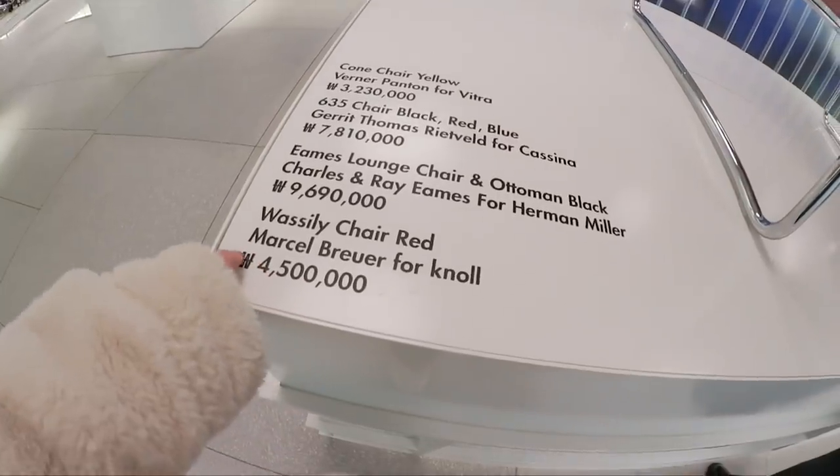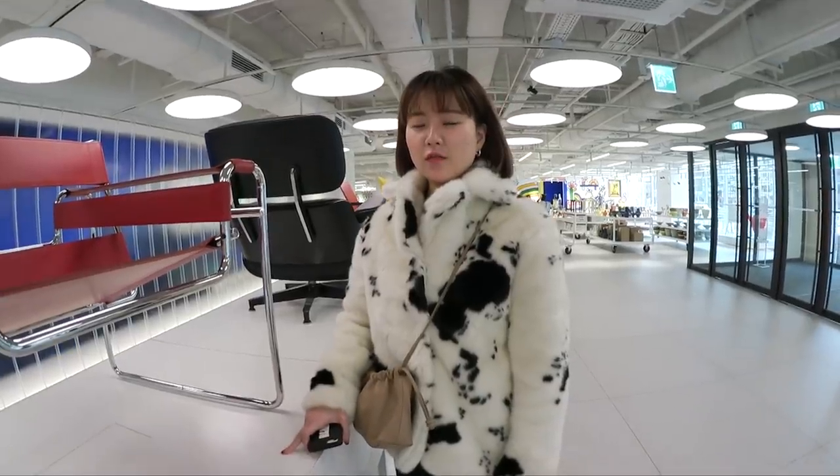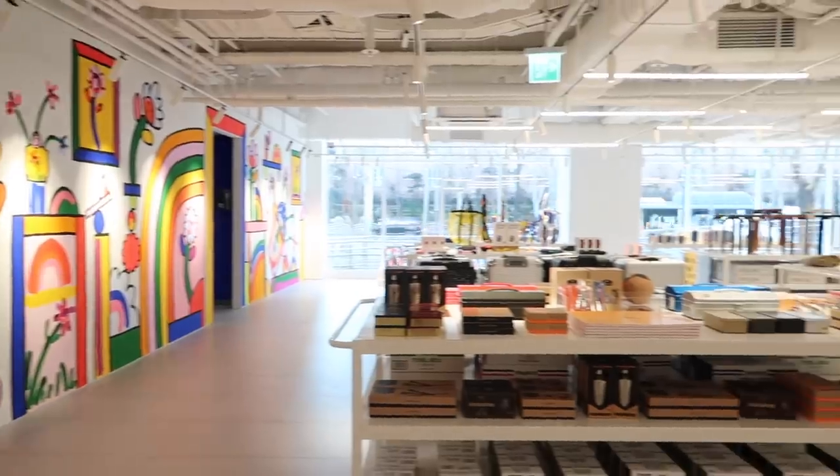This is the Wassily chair in red. Oh, this is quite steep, man — that's like $4,500. $4,500!